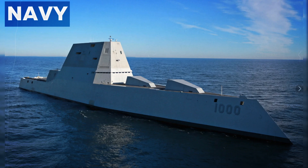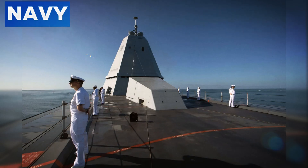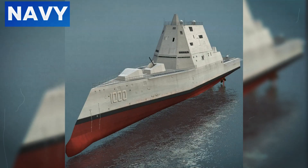The Integrated Power System (IPS) is a cornerstone of the Zumwalt's technological superiority. Generating around 78 megawatts of electricity, the IPS not only powers the ship's propulsion, but also its advanced sensors and weaponry. This system is highly adaptable, allowing the integration of future technologies like electromagnetic railguns and laser weapons, ensuring the Zumwalt remains at the cutting edge of naval warfare.